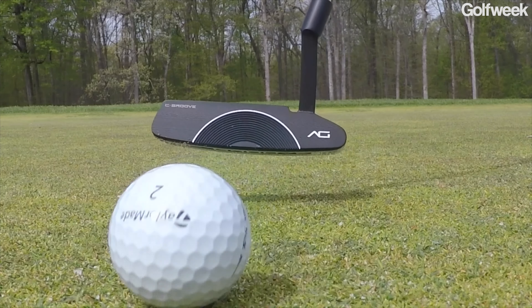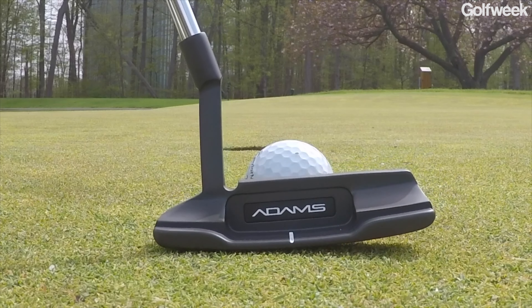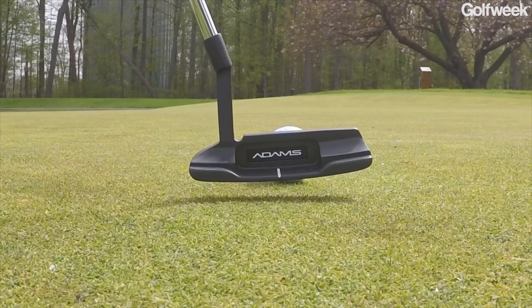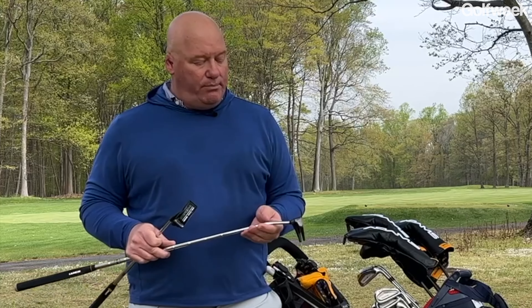These putters have a very traditional look — a classic answer-style blade and a fang-style mallet that's relatively compact. The Prospect has a little bit of toe hang, rewarding players with a slightly arced stroke. The Madison, on the other hand, has a single bend shaft and is face balanced, so players with a straighter back-and-through stroke will probably be better rewarded by that one.